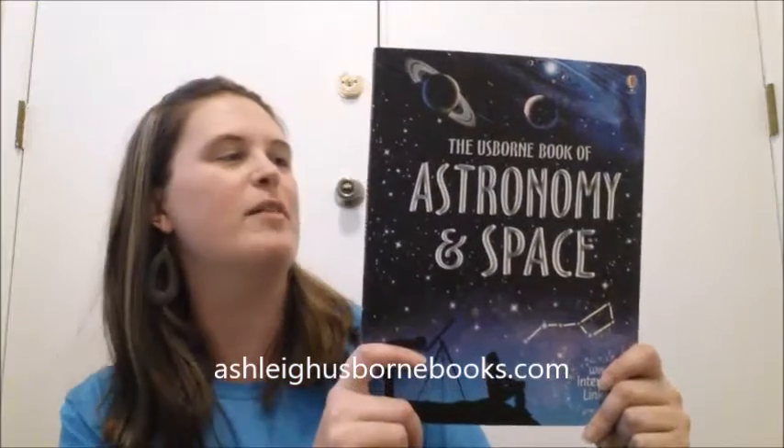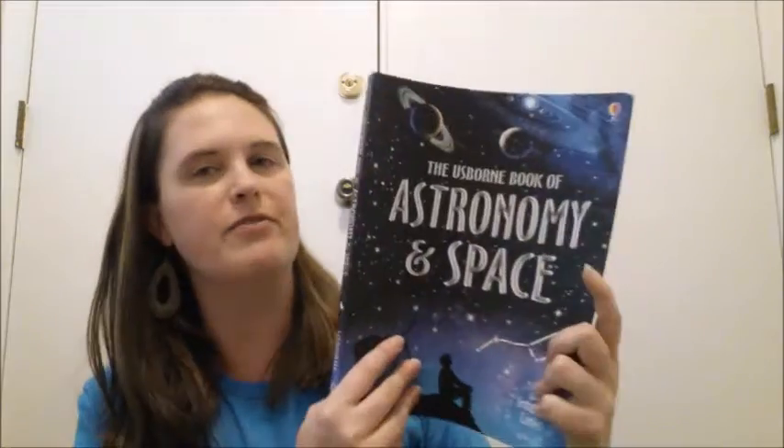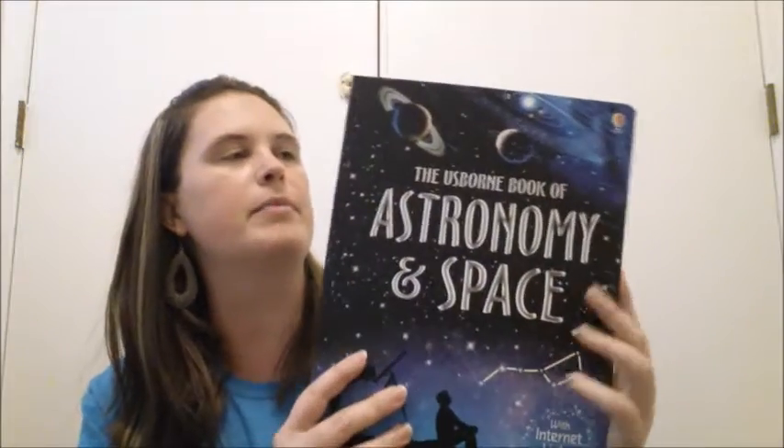Hi, Ashley Stegall here with Ashley Usborne Books. Today I want to show you this astronomy and space book. This is a $14.99 book. It is a flexi-binding, so it's bendable.